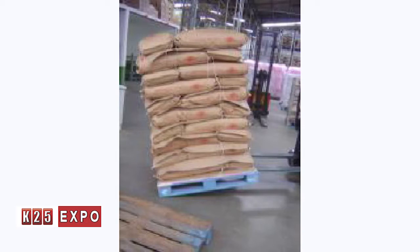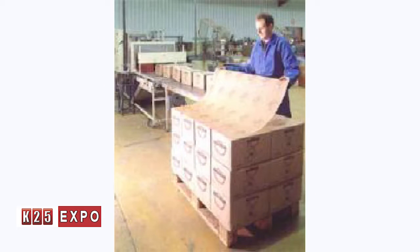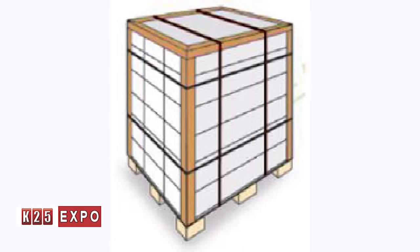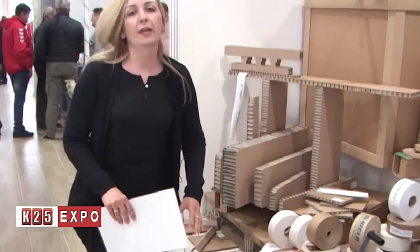The next product from our offer is anti-slip paper, which serves for the safety of boxes or sacks on a pallet — it prevents sliding. Additional safety for the pallet is provided by edge protectors, which prevent mechanical damage to goods. Goods can also be packed on cardboard pallets, all made from recyclable materials, thus promoting environmental protection.